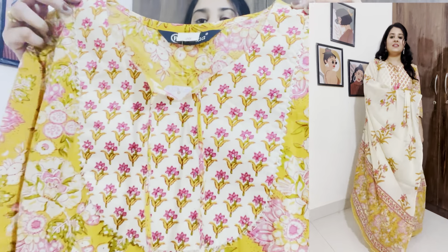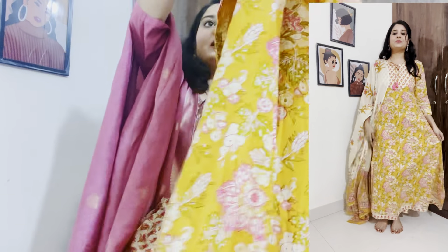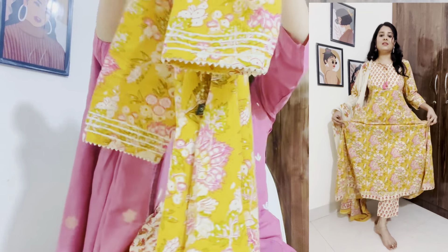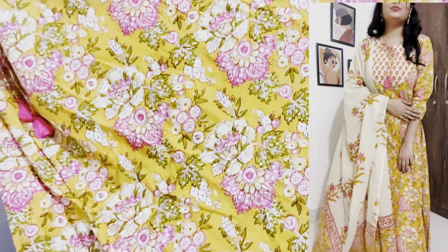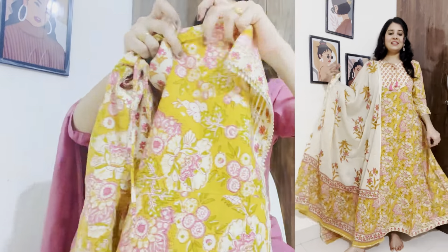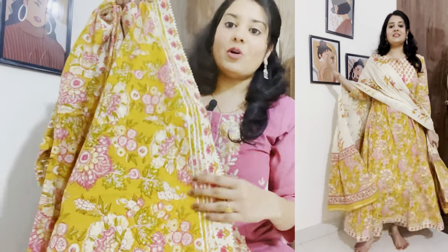It is easy to hand wash and you don't need to dry clean it. The bottom is a straight pant. On the back side you will get an elastic waistband, and on the front side a belt. It is a calf-length straight pant. At the bottom there is a small bootie detail which makes it look more stylish. The pant material is also chandiri silk and is very comfortable to wear.